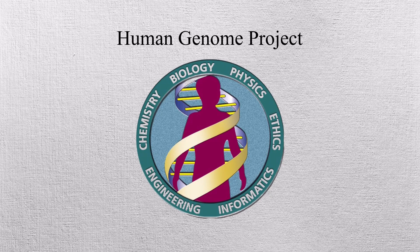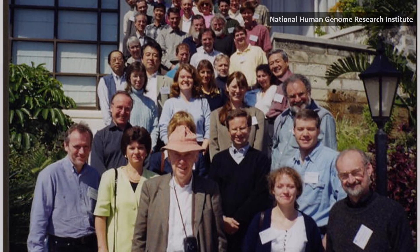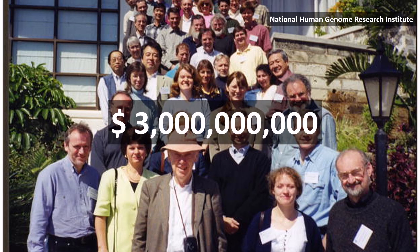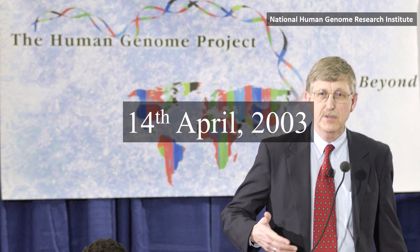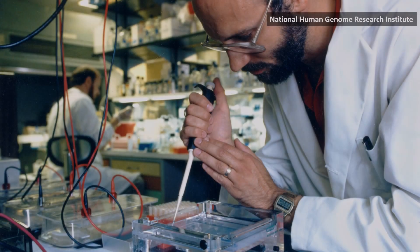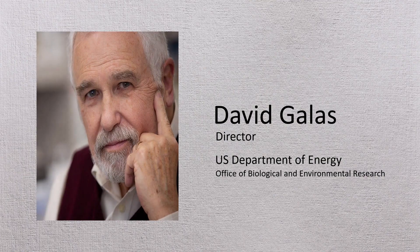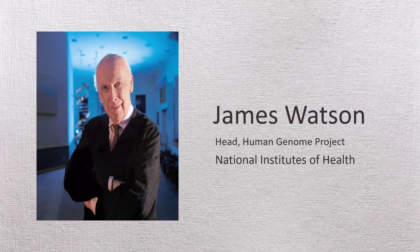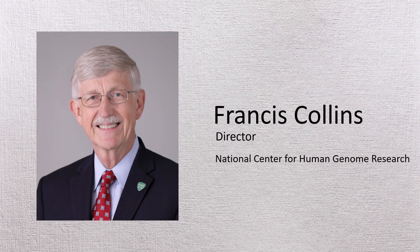The Human Genome Project was a 13-year-long publicly funded initiative that began in 1990. Initially projected to cost 3 billion dollars and take 15 years, the project was completed ahead of schedule on April 14, 2003, and under budget at around 2.7 billion dollars. It was formally funded by the U.S. Department of Energy and the National Institutes of Health. David Galas led the Department of Energy site and James Watson headed the National Institutes of Health effort. In 1993, Aristides Patrinos replaced Galas and Francis Collins succeeded Watson as the overall director.